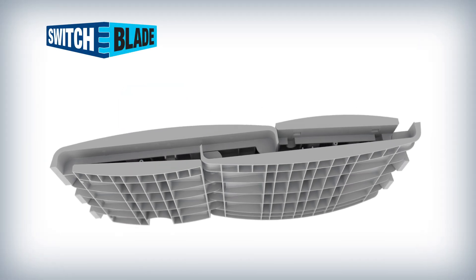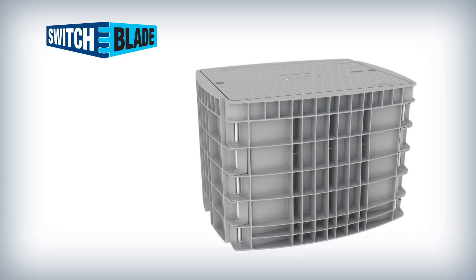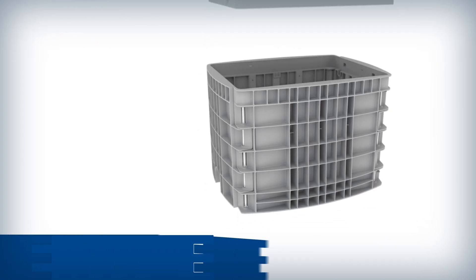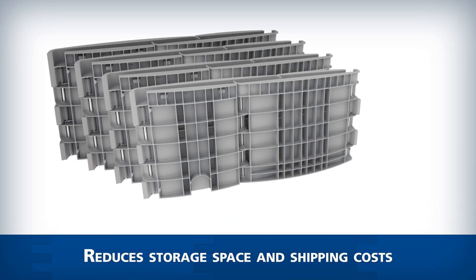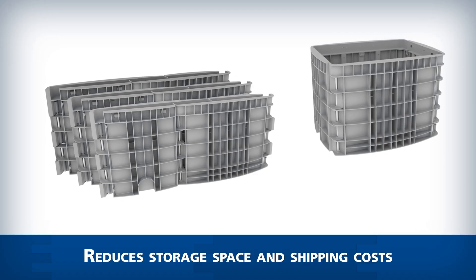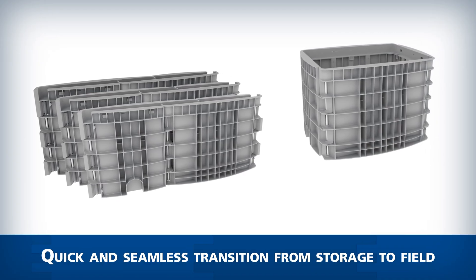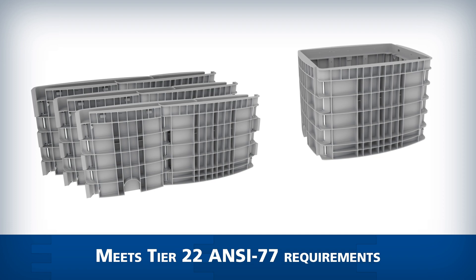AFL introduces the newest Switchblade Fiber Containment Vault, the innovative solution for fiber optic cable storage and deployment. Its unique folding design dramatically reduces storage space and shipping costs. The Switchblade Vault unfolds with ease, allowing for a quick and seamless transition from storage to field use, while still meeting Tier 22 and C77 requirements.